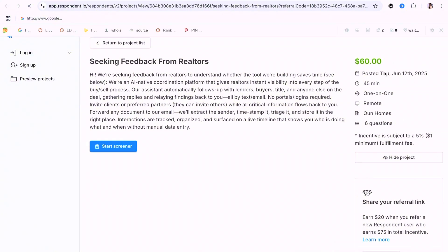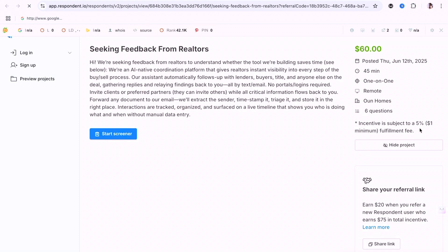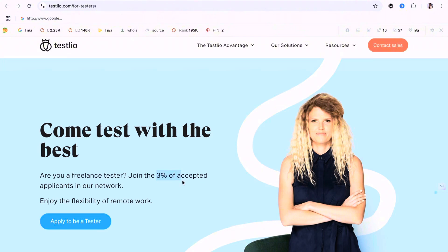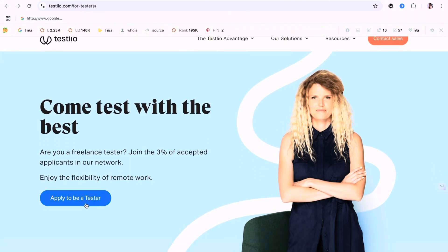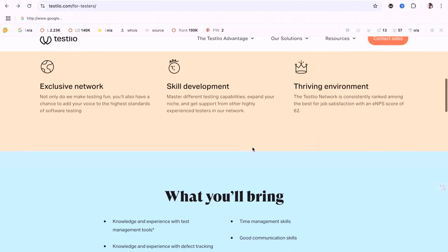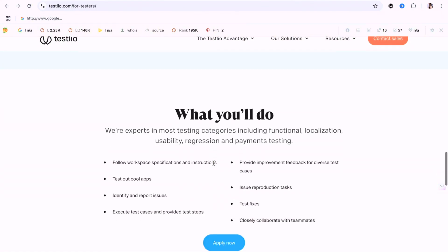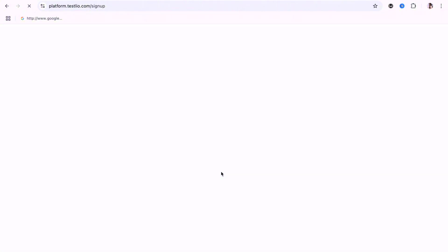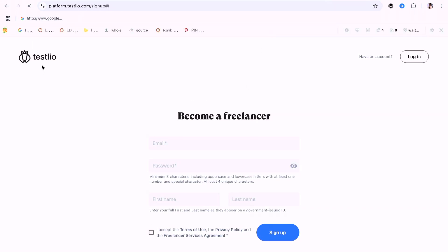One of the open tasks I clicked takes 45 minutes to complete — that's the kind of test you can take and get paid for right now. The final site is Testlio. They are very strict — only 3% of applicants are accepted, but go ahead and apply, you never know. They have competitive rates and payments are made weekly via PayPal or Payoneer, so Africans can use Payoneer to receive payments. Apply and whenever gigs are available, you'll get them.